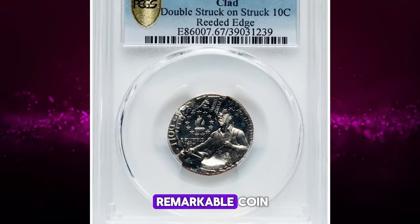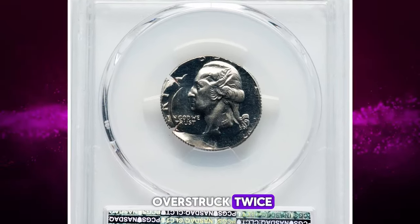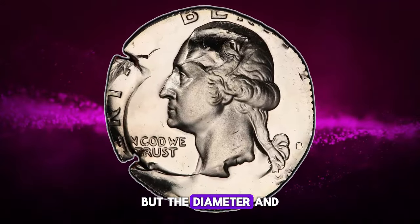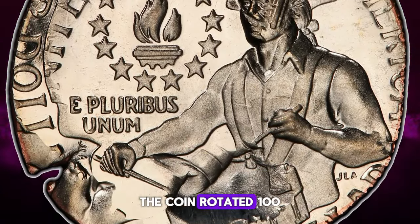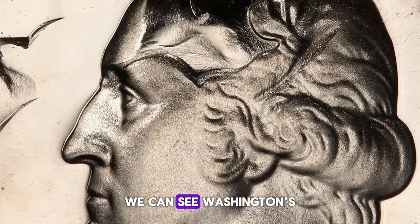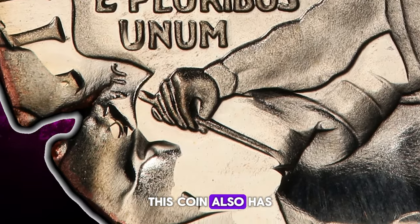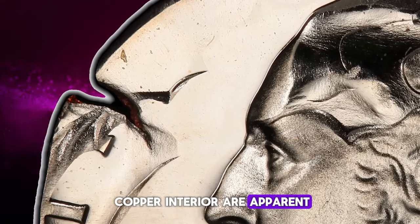This is a truly remarkable coin: a Bicentennial quarter double-struck on a clad dime, meaning a struck clad dime was over-struck twice by proof 1976 S Bicentennial quarter dies. The subsequent strikes have a face-the-under type design, but the diameter and reeded clad edge confirm the under type. Between the two strikes from quarter dies, the coin rotated 100 degrees counterclockwise relative to the obverse — Washington's side. From the first quarter strike, we can see Washington's cue within his hair, and on the reverse the drummer's left-facing hand remains from the first strike. This coin also has two small border splits at 7:30 and 10 o'clock, and traces of the copper interior are apparent along the reverse border.